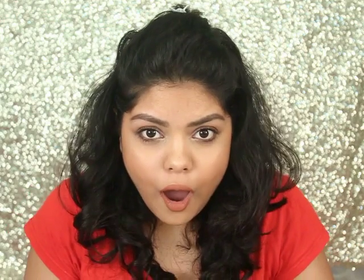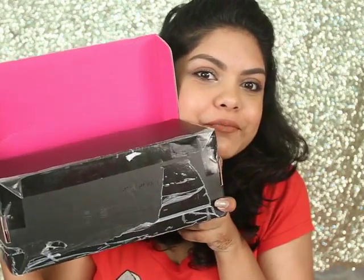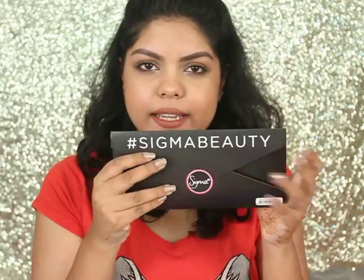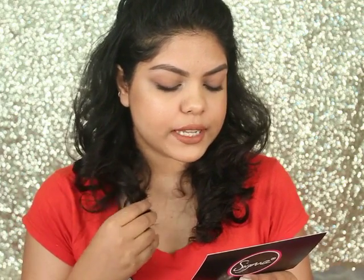It's pink inside! Oh my god, pink packaging! Okay, this is really exciting. Let's show you guys — in here there are details of all the products, so I'm gonna keep that aside.